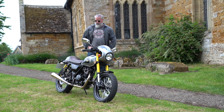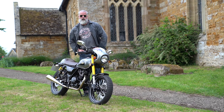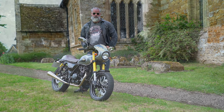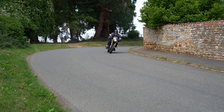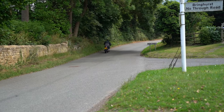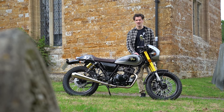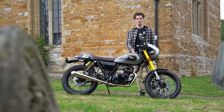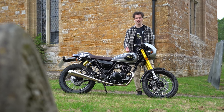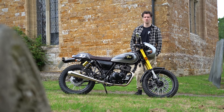This is the Sinis Bomber 125 and in this video we're going to do a full and comprehensive review. This looks like a Triumph Thruxton RS, which costs £13,000. So looking at this you'd think it's going to be quite expensive, but it's only £2,145.